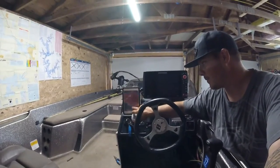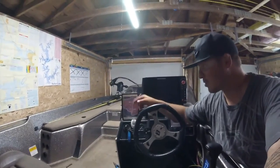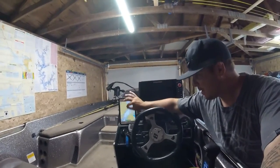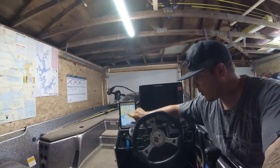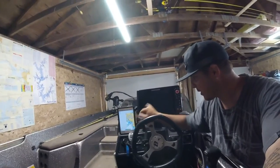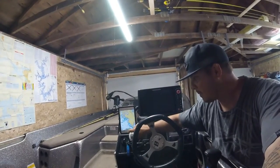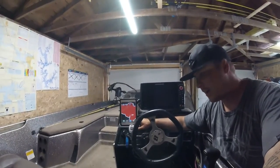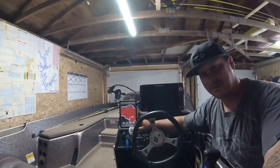A lot of people ask me about the iPad — yeah, that's amazing. I use it for music when I'm driving; I plug my earphones in so the wind doesn't kill my ears. I've got Navionics on here when I want to look at things quicker than on the Humminbird.